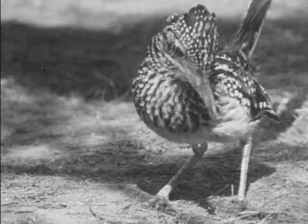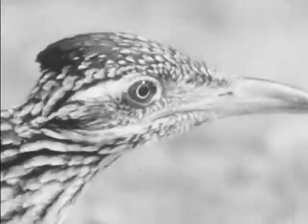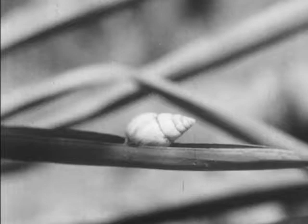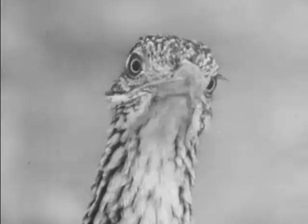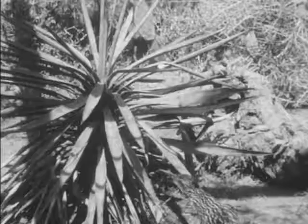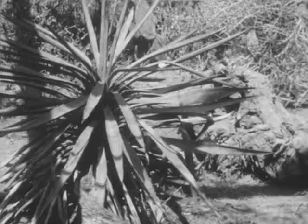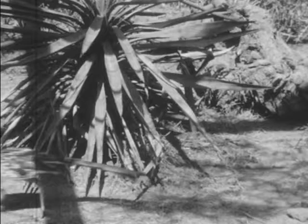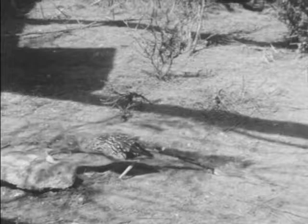This is Roadrunner, another meat-eating bird — a curious bird with strange eating habits. He likes snakes, lizards and snails, especially snails like this one. The Roadrunner's sharp eyes help him find his food and he soon spies the snail.